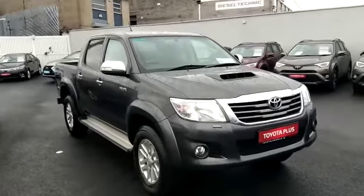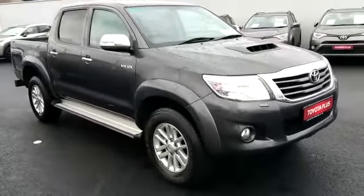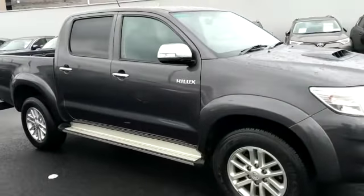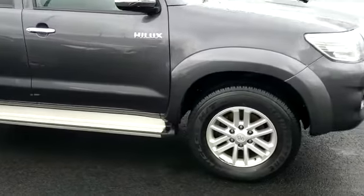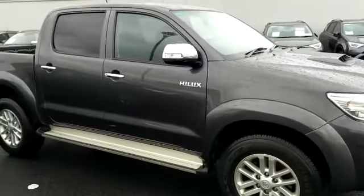New in the stock today we have this 2015 Hilux, it's an SR5. The SR5 will have side steps, alloys, front fogs, and it's fully colour coded.